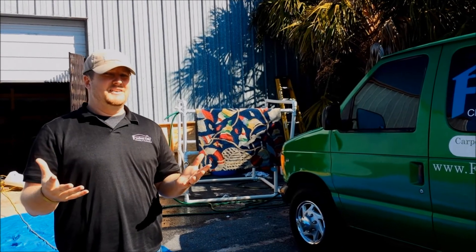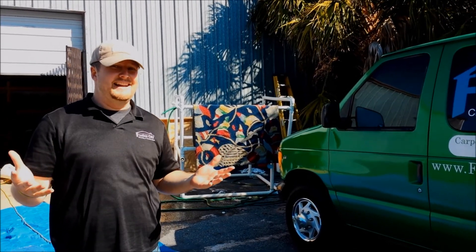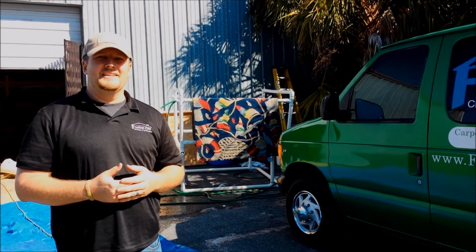Maybe you purchased it used and you don't know what that smell is from the 1980s. Let us take care of it for you. Talk to you soon.